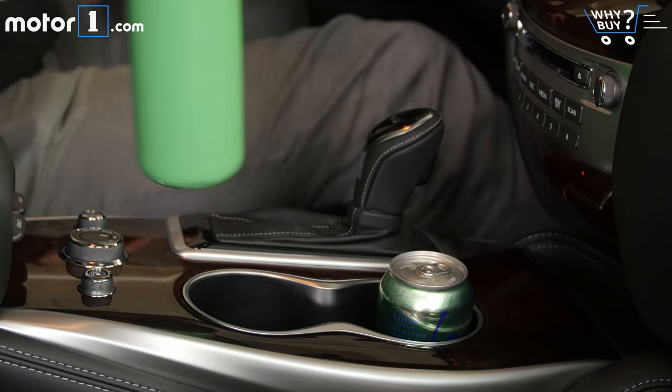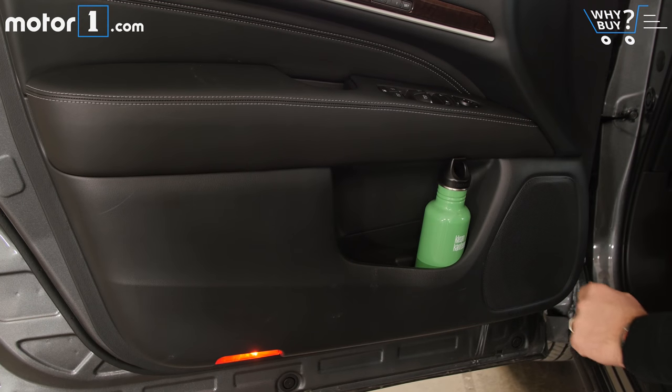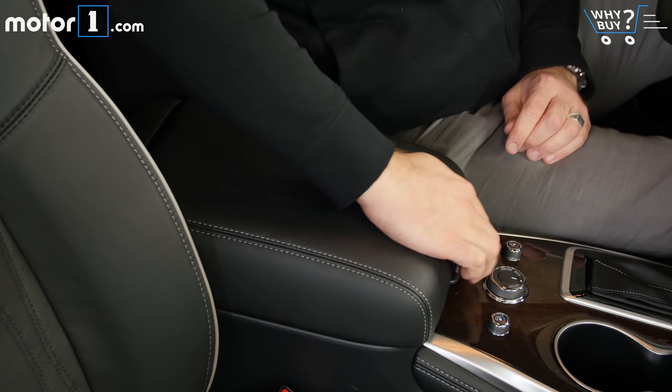Space for your stuff is fairly basic here with a few cup holders, smallish door pockets, and not much in the way of creative cubbies. I like this split storage center console, but the bottom level is filled up with headphones and a remote on our tester.